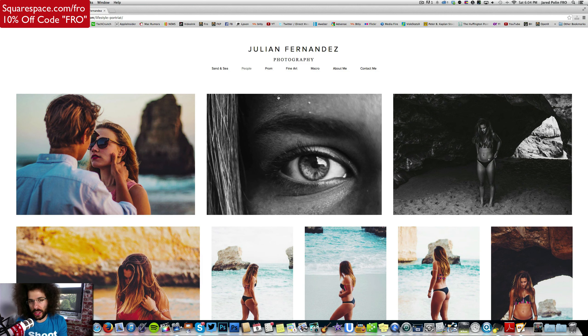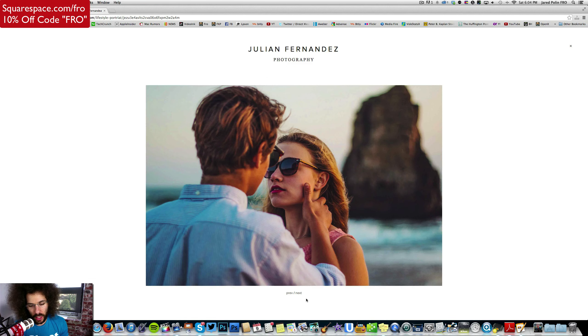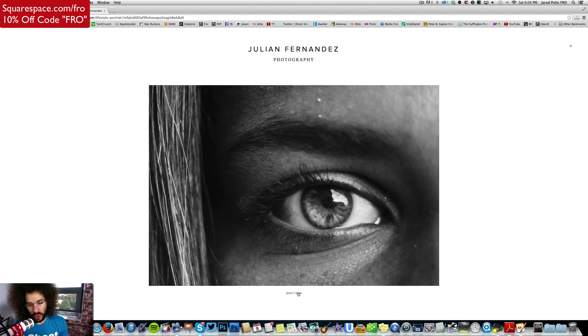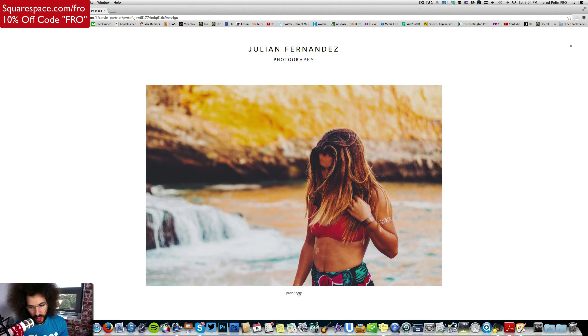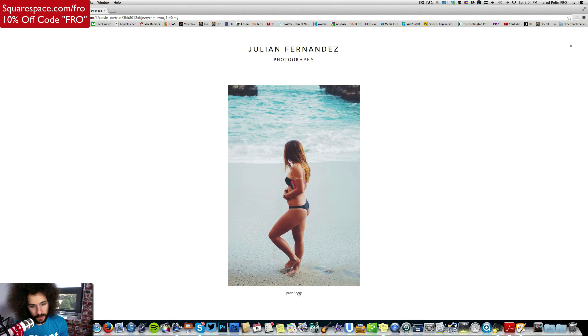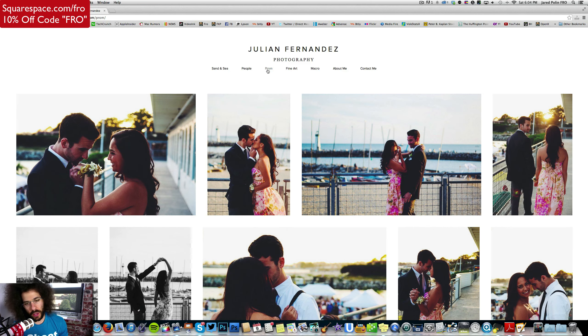What I would like to see is when you land on Julian Fernandez, maybe there's a welcome screen — a welcome page — something that's like, hey, here's what I like to do, boom. That's what I would like to see. Because right here, we first land on Sand and Sea.